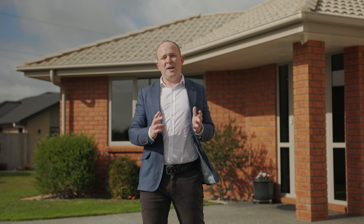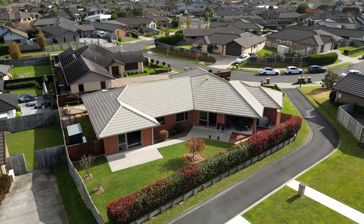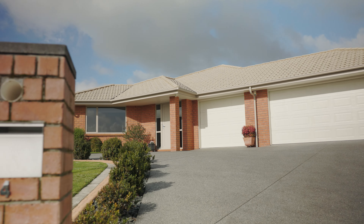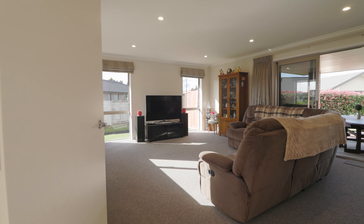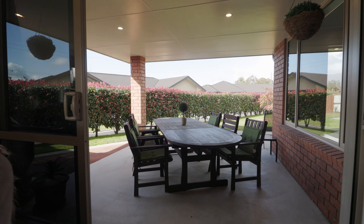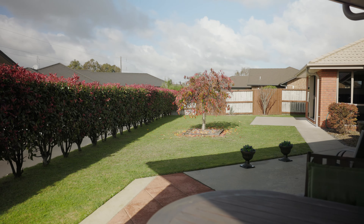Hi, I'm Hugo from Harcourts and welcome to 4 Briar Rose Court here in Huntington. Positioned on over 800 square meters of manicured land, this beautiful property has plenty of room for your whole family. With five bedrooms, extensive outdoor living and the bonus of a triple car garage, we really do have it all. So let's go and have a look.